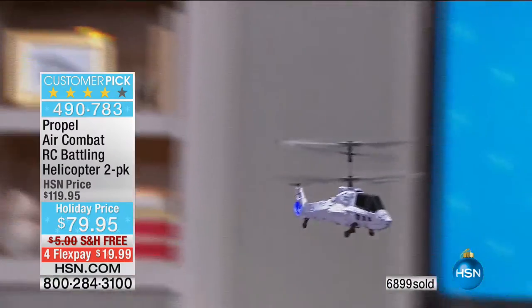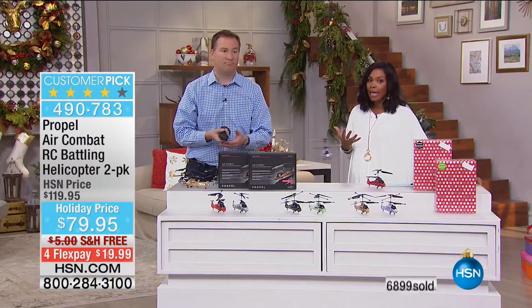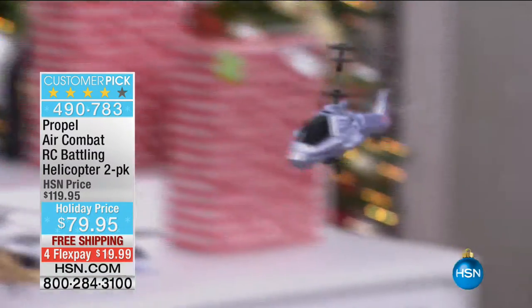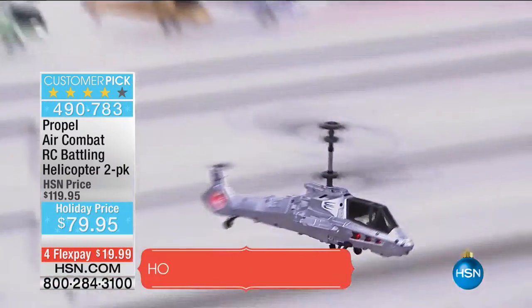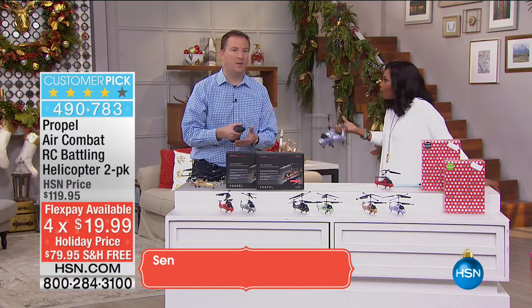Exactly two weeks from today is Christmas. So if not now, when? At this point, you still have an opportunity to get it in time for Christmas, and you don't have to rush. You've got free shipping, you've got it on FlexPay, any major credit card. This is $19.99 — and this is a really great, bona fide helicopter. It's got so many advanced features, and there are other helicopters on the market that don't have the gyro chip, and you end up battling just trying to make it fly.